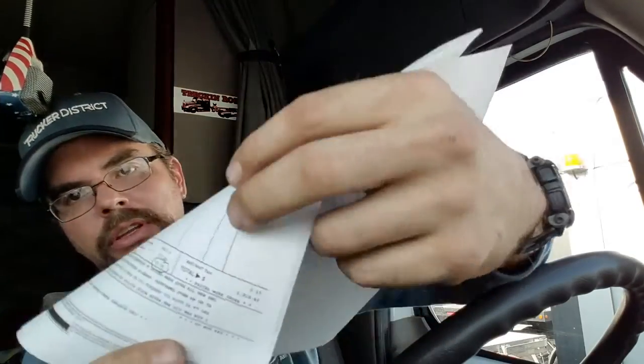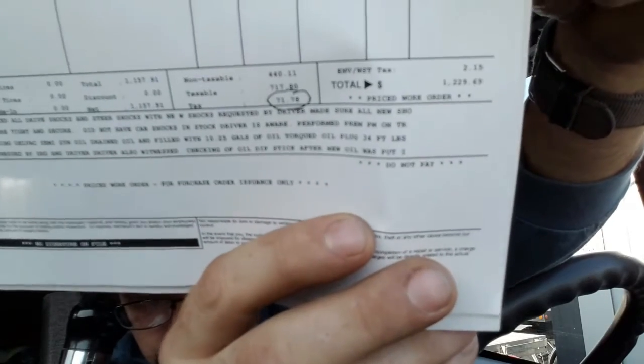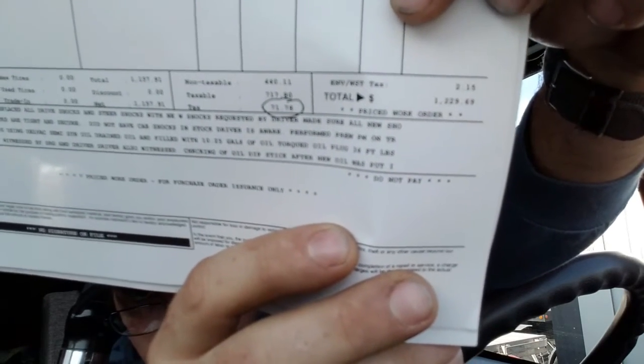So to recap: $700 for shocks, $307 for the oil change, $60 for the inspection, $30 for the cab filter, $75 for the additional fuel filters, and $71.78 in tax. Grand total came to $1,229. That's all out of my pocket — 1,200 bucks, call it 1,300 bucks.